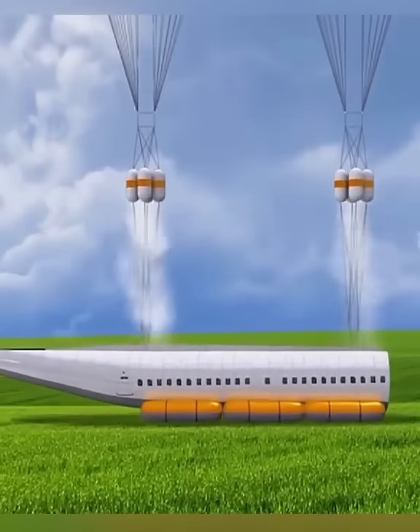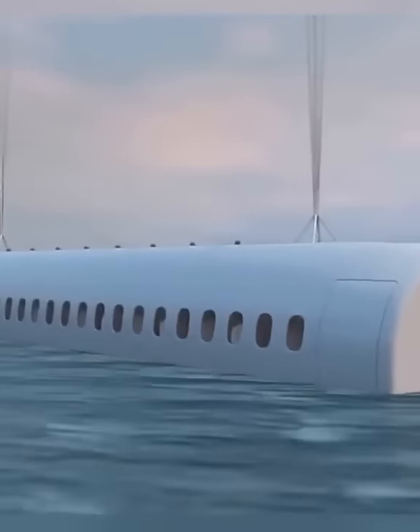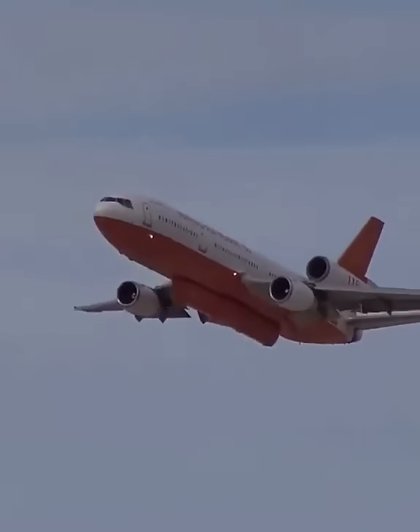At the same time, the bottom of the cabin will pop up a safety air cushion, not only to slow down the impact, but even if it falls into the sea it can float while waiting for rescue — maximally ensuring the safety of passengers' lives. However, the pilot would still need to be rescued separately.